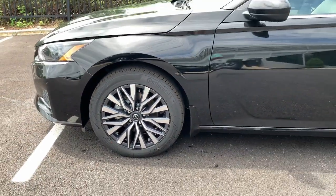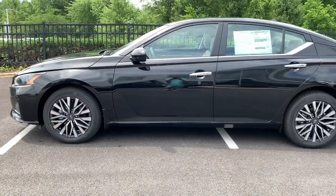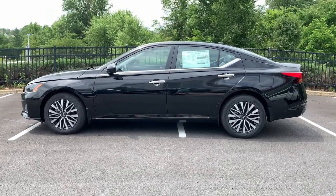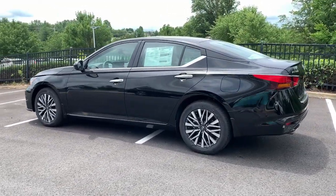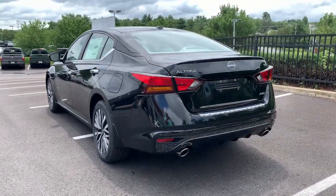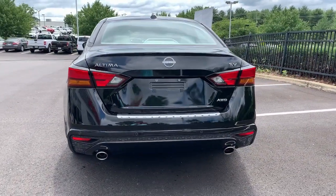These are just some of the great options this vehicle comes with: pre-collision system, all-wheel drive, four-cylinder engine, backup camera, tire pressure monitoring system, blind spot monitor, alarm, heated front seat, Wi-Fi hotspot, and intermittent wipers.